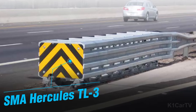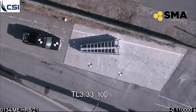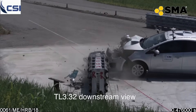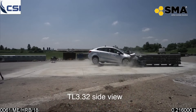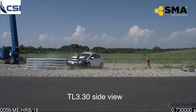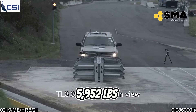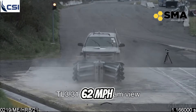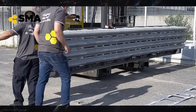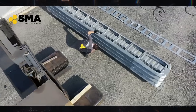SMA Hercules TL3. Hercules TL3 barriers are engineered with unique features that dissipate and absorb impact energy, enhancing driver safety during collisions. These barriers are subjected to stringent testing to comply with mass standards, including tests involving a 2.7-ton pickup truck traveling at 100 km per hour. The modular design allows for the straightforward replacement of damaged components, minimizing the frequency of repairs.